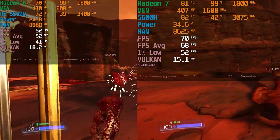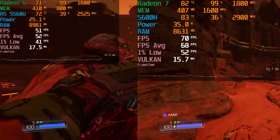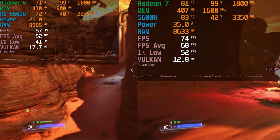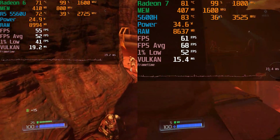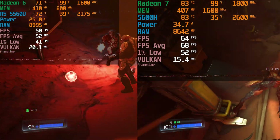The price difference between the two systems is not really that high — usually anywhere around $30 to $50. And depending on the region you're in and what your ambient temperatures are going to be like, the 5600H is just going to be far more worthwhile.